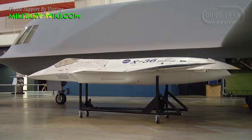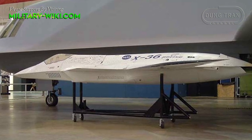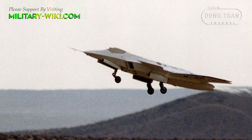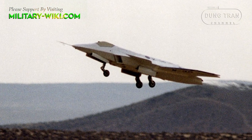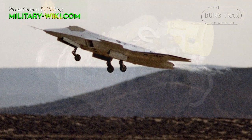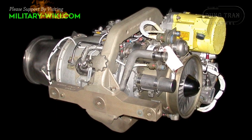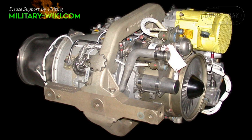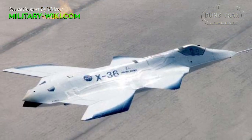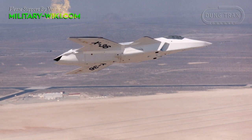The X-36 had a length of 5.55 meters, a wingspan of 3.18 meters, a height of 0.94 meters, an empty weight of 494 kilograms, and a maximum takeoff weight of 576 kilograms. It was powered by a Williams F-112 turbofan engine with 3.1 kilonewtons of thrust. The aircraft could reach a top speed of 300 kilometers per hour and a service ceiling of 6,200 meters.